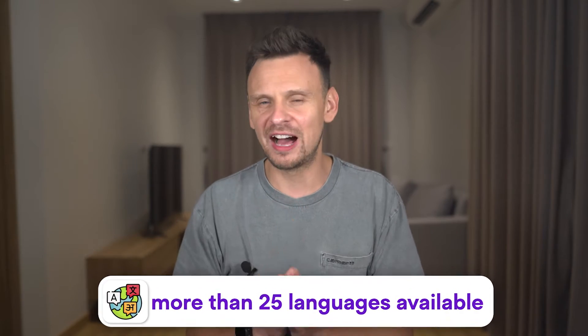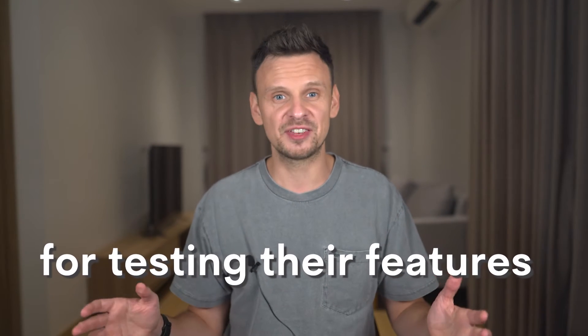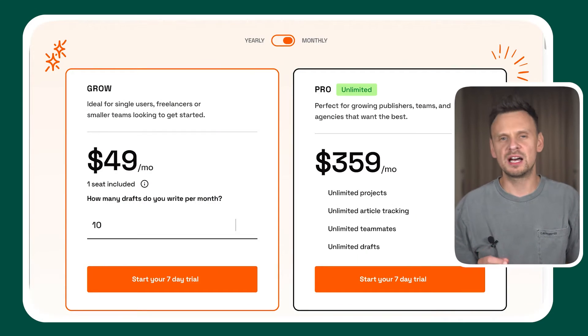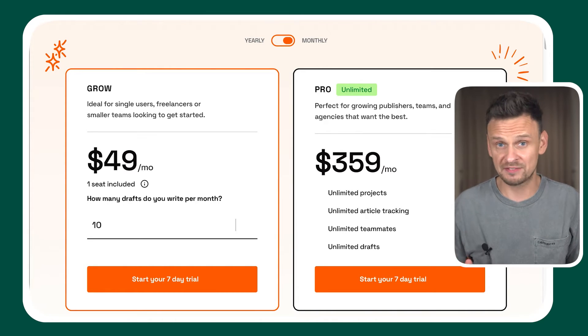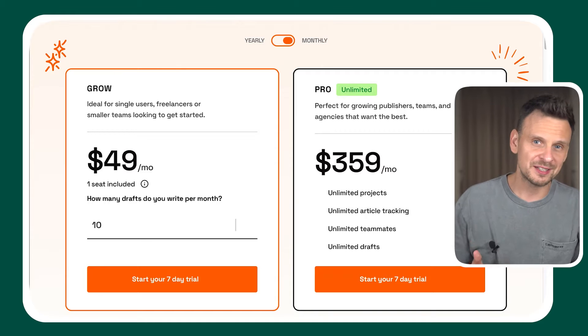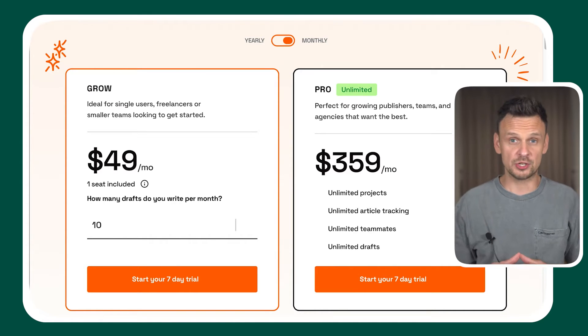They have more than 25 languages available and offer a seven-day free trial for testing their features. Reword's plans are a bit expensive. The grow plan costs $49 per month and allows you to write up to 10 drafts per month, or you can opt in for their pro plan, which grants you access to unlimited content creation.